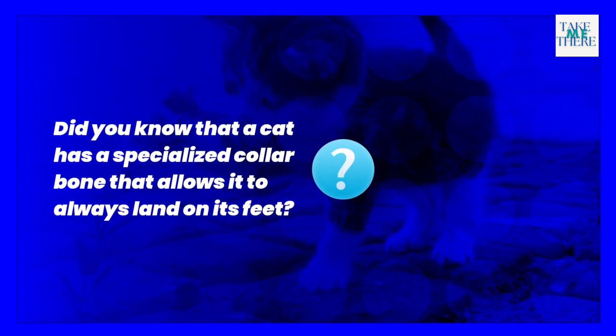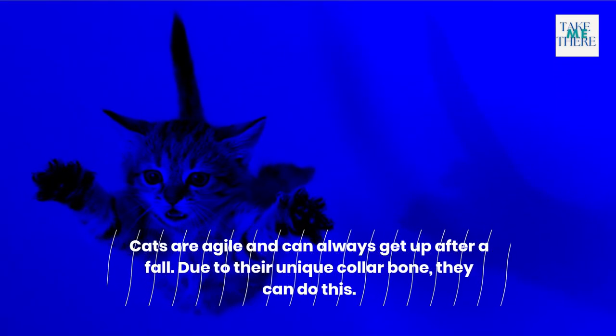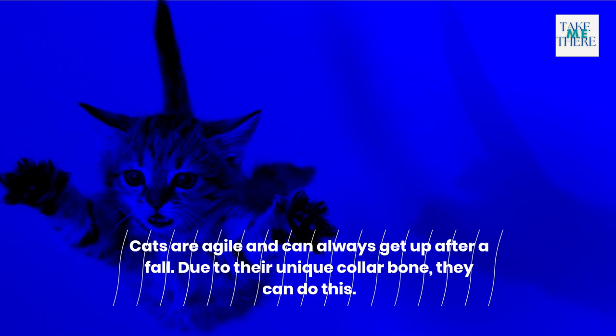Did you know that a cat has a specialized collarbone that allows it to always land on its feet? Cats are agile and can always get up after a fall. Due to their unique collarbone, they can do this.